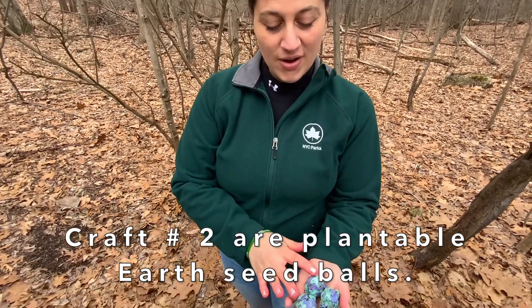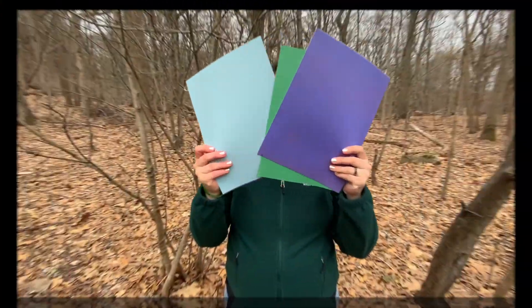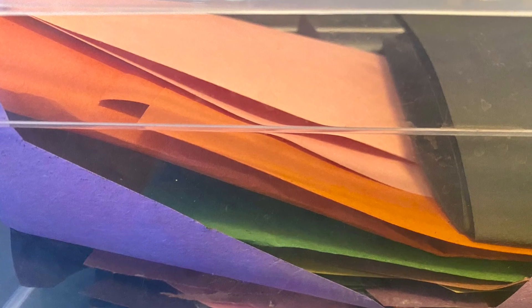Making that craft was really fun. And while we're waiting for it to dry, we actually have time to make craft number two. It's a very similar activity using paper and wildflower seeds, but we have a different mold. We're going to be using construction paper for this one and we're going to come out with our very own little earth seed balls. I'm going to be using full construction paper, but if you work on crafts often, you can save all of the excess pieces that you don't use in a little bin and then one day you can make a recycled construction paper craft.